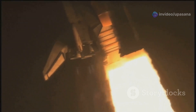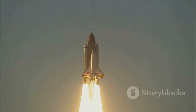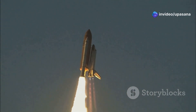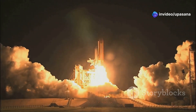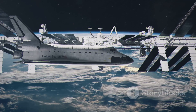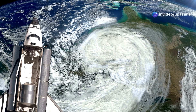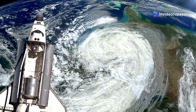Then came Discovery, known for its numerous missions and deployment of the Hubble Telescope. Atlantis followed, contributing significantly to the construction of the International Space Station. Finally, there was Endeavor, a symbol of perseverance and a fitting tribute to the program's legacy. Each orbiter, with its unique history, played a crucial role in advancing our understanding of space. They served as a testament to human ingenuity and our ability to overcome seemingly insurmountable challenges.